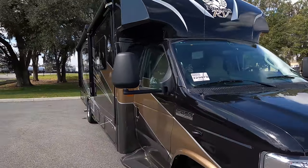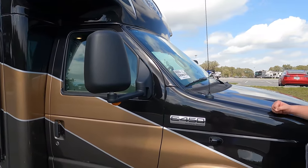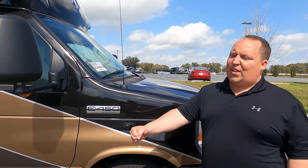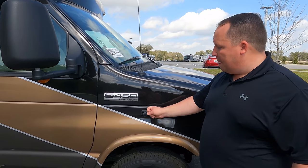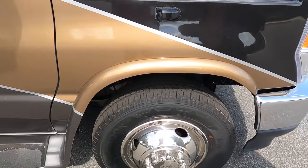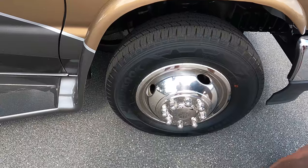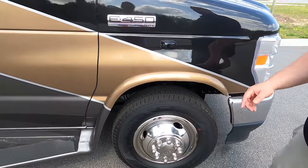The Nexus Viper is their best-selling product. It comes standard with full body paint — that's not an option, you're getting luxury. It is powered on the E450 chassis and because this is the 2021 it has the new 7.3 liter Godzilla engine: 350 horsepower, 468 foot-pounds of torque. We have side cameras integrated on the left and right sides and reverse. The tires are 225/75R16 Dyna Pros.